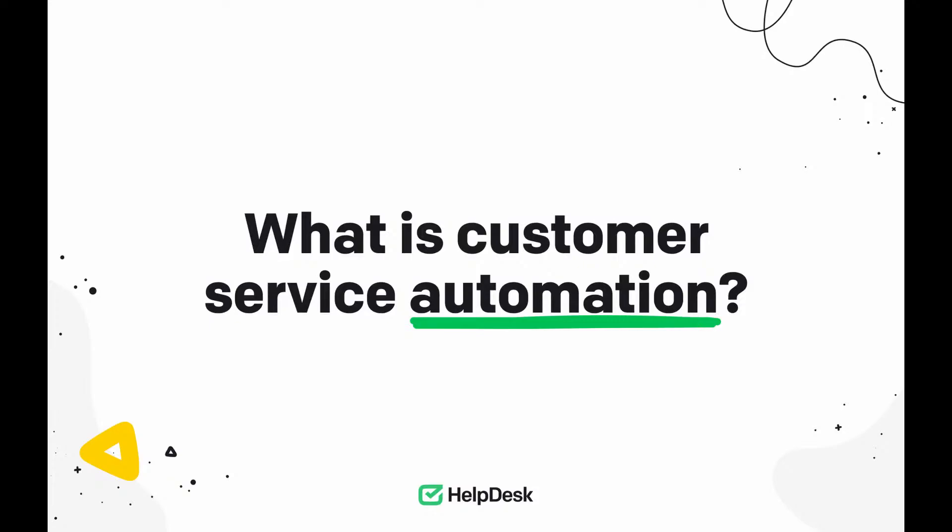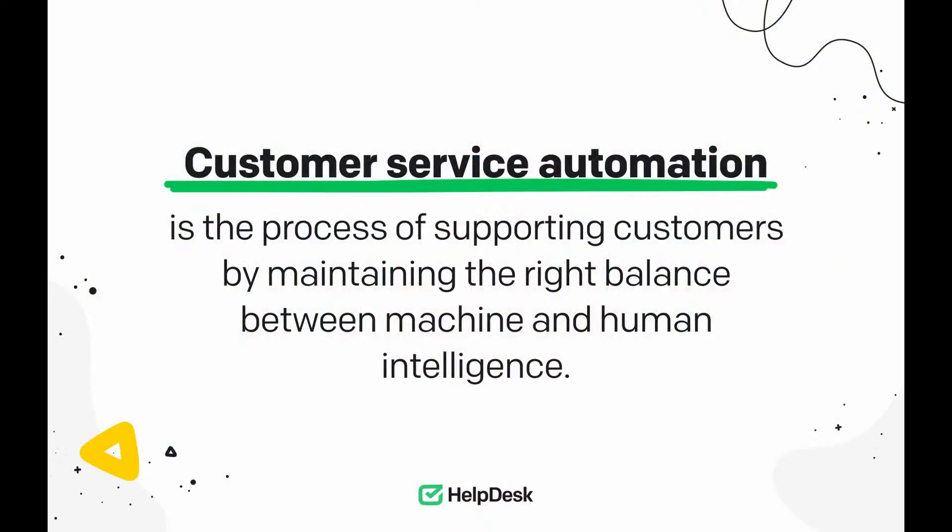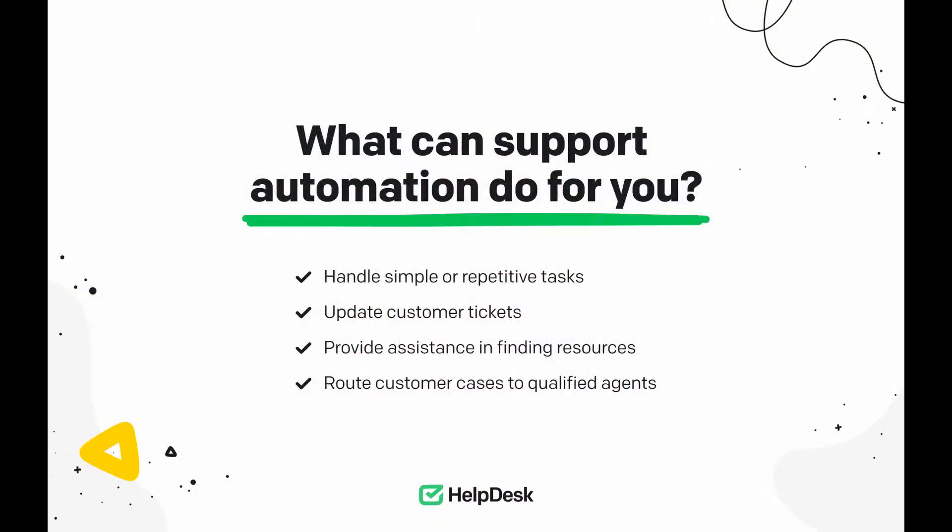Let's start with the basics and a definition of customer service automation. Customer service automation is the process of supporting customers by maintaining the right balance between machine and human intelligence. Simply put, if you want to reduce or eliminate manual work in solving customer cases, you can literally delegate some of your tasks to the digital hands of automation. Automation can help you and your customer service team with handling simple repetitive tasks, updating customer tickets by adding the right priority status, tag, responsible agent, and more — assisting in finding the right resource and routing customer cases to qualified individuals or relevant departments trained to address them.